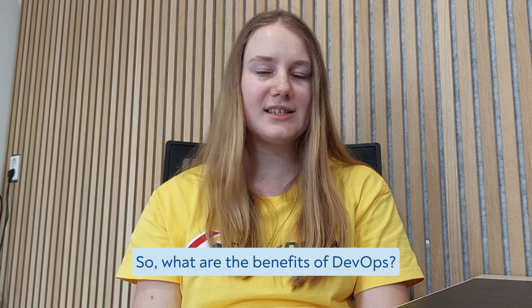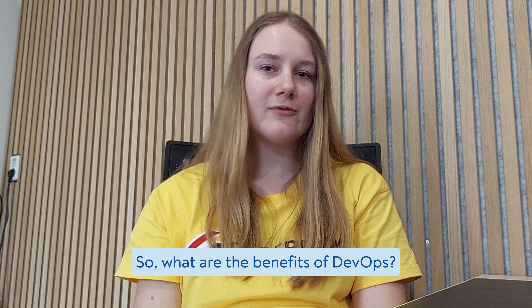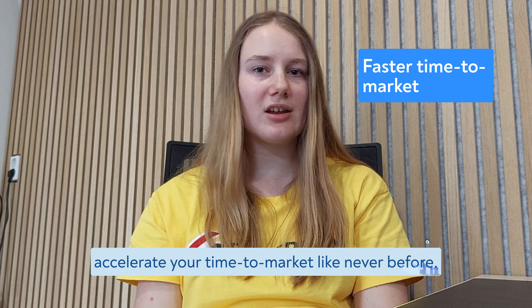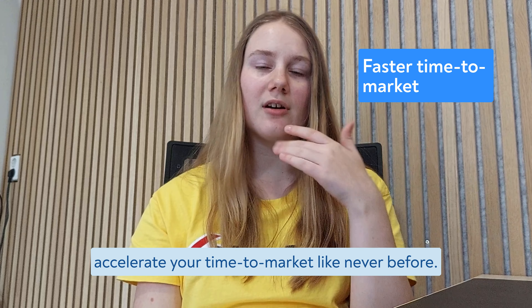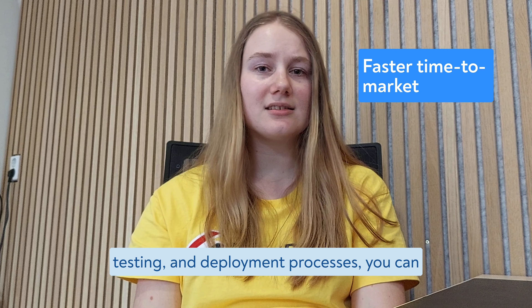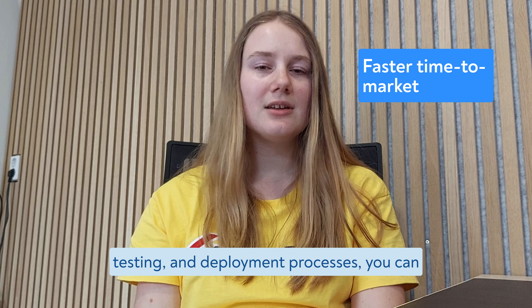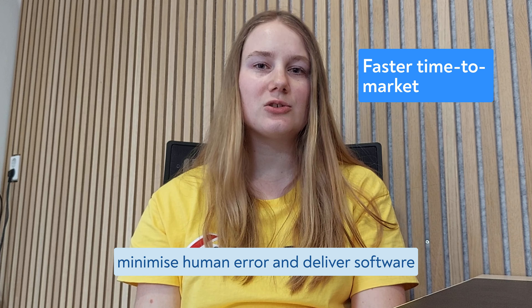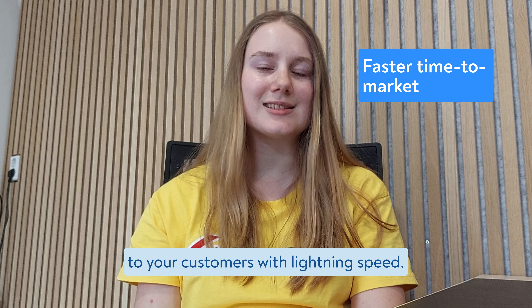So, what are the benefits of DevOps? Let's look at the seven most important advantages. First: faster time to market. With DevOps, you can accelerate your time to market like never before. By automating time-consuming development, testing and deployment processes, you can minimize human error and deliver software to your customers with lightning speed.